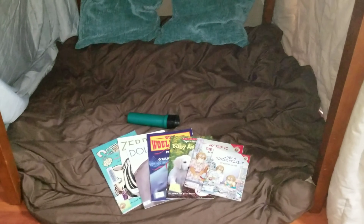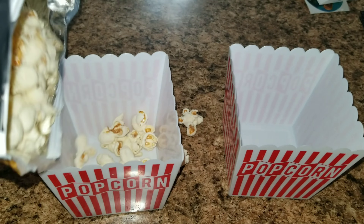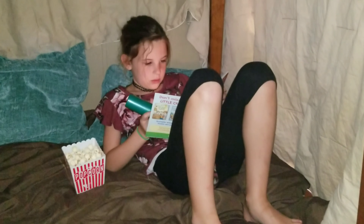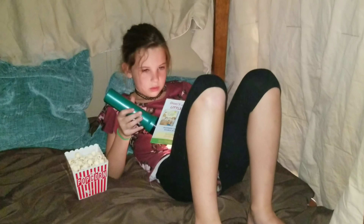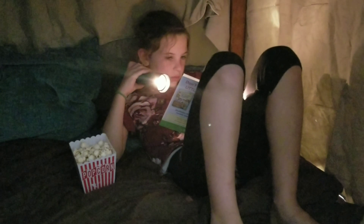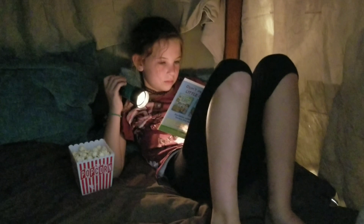Tip number one: my kids love forts. So what I did was I took my kitchen table, covered it with blankets, put another blanket down, added some pillows, a flashlight, and then some of her favorite books. I also got some popcorn and added some Reese's Pieces to make it a little fun — just little ones — and she really enjoyed this. She took the flashlight and started reading underneath her fort.